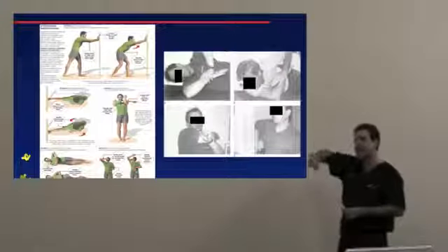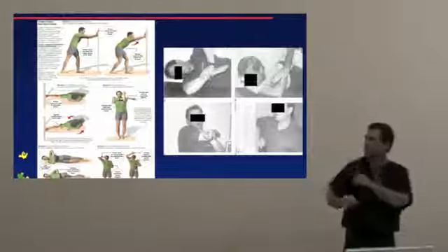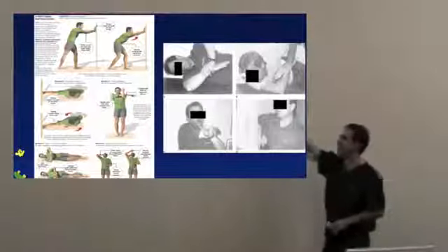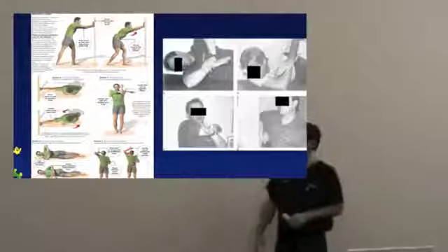For prevention if a thrower already has a tight posterior capsule — great external rotation but limited internal rotation — you want them stretching out that posterior capsule. The stretch you want to do is called the sleeper stretch: lie on your side, prop your elbow up, bring your arm to 90 degrees, and push down on that elbow with the other hand. That stretches out the posterior capsule and is one of the more popular stretches out there. Another way is to bring the arm across the front of your body. You can also use a bat or club to get behind your back — these are safe exercises for preventing tightness.